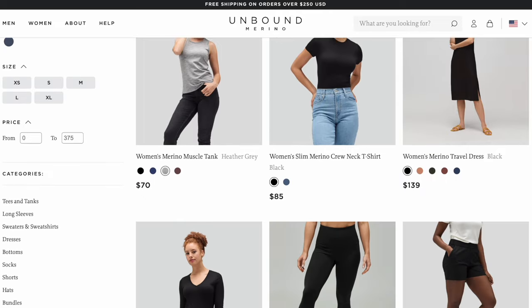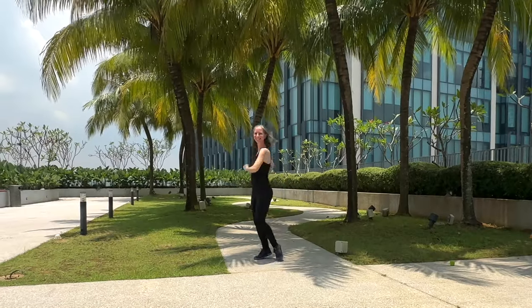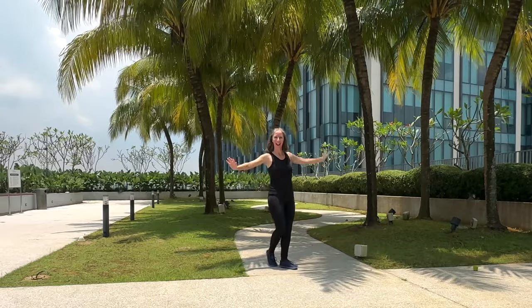Tops, bottoms, dresses — lots of pieces to mix and match. Their clothes are high quality, so I never have any qualms about ordering from them. Even if they release a new item with no reviews yet, I still jump on it and pre-order it right away because I know it will be good quality.